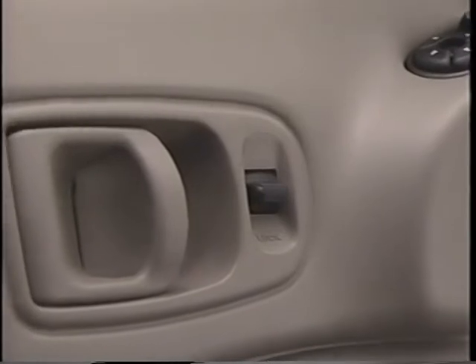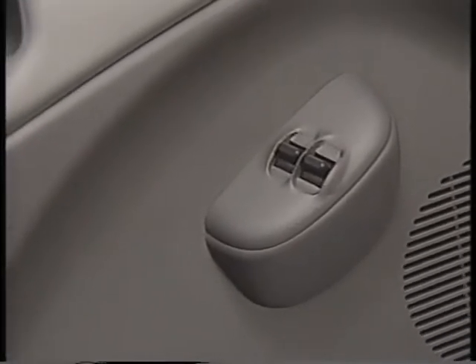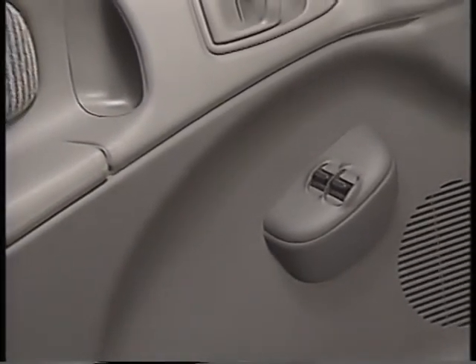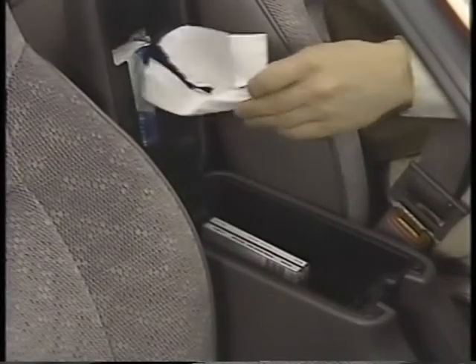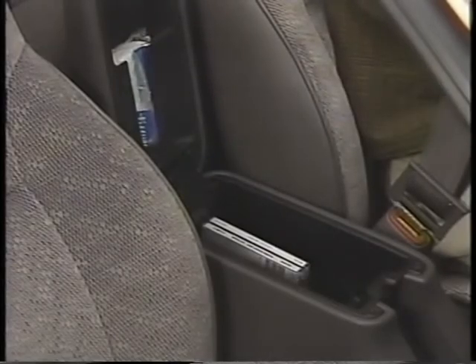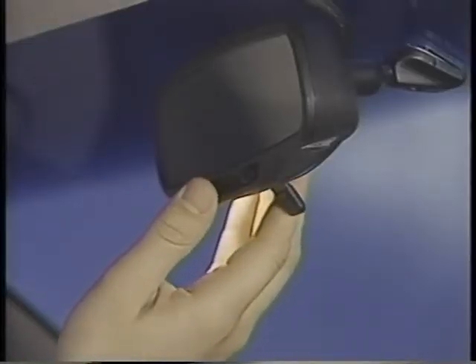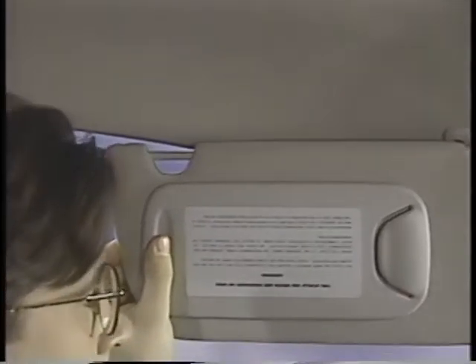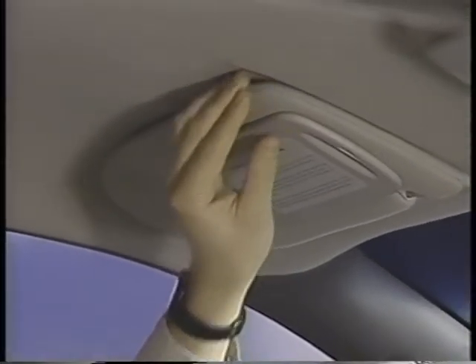Complementing NEON's ergonomically designed interior are the switches for the optional power door locks and windows, mounted on the driver and passenger doors for easy access. Other convenience features include an optional center console with plenty of room for a tissue pack, compact discs, cassette tapes, and cups and mugs, plus a glove box with a handy pencil holder and optional map lights on the rear view mirror. NEON also has a convenient shade extension panel on the sun visor — remember to slide the panel in before swinging the visor to another position. The visor also has a handy clip for toll tickets.